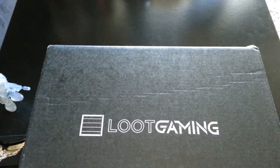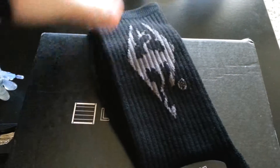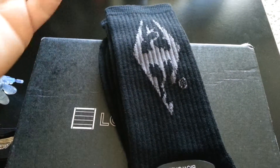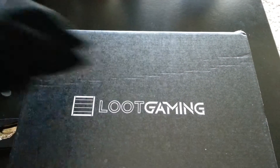Socks. You always got to look stylish. Skyrim socks — I really like that, the whole dragon thing. They're black, so you can't go wrong with socks. It's perfect. I can wear them at work since you've got to wear black socks at work.